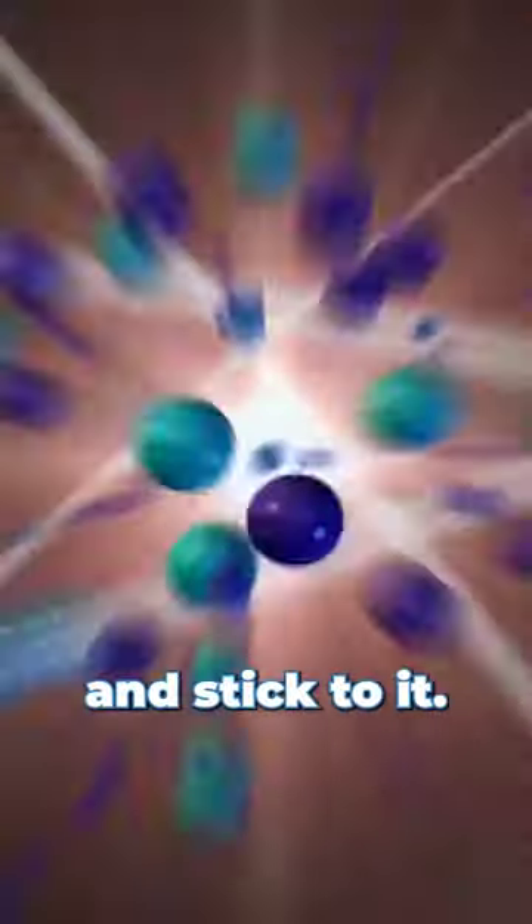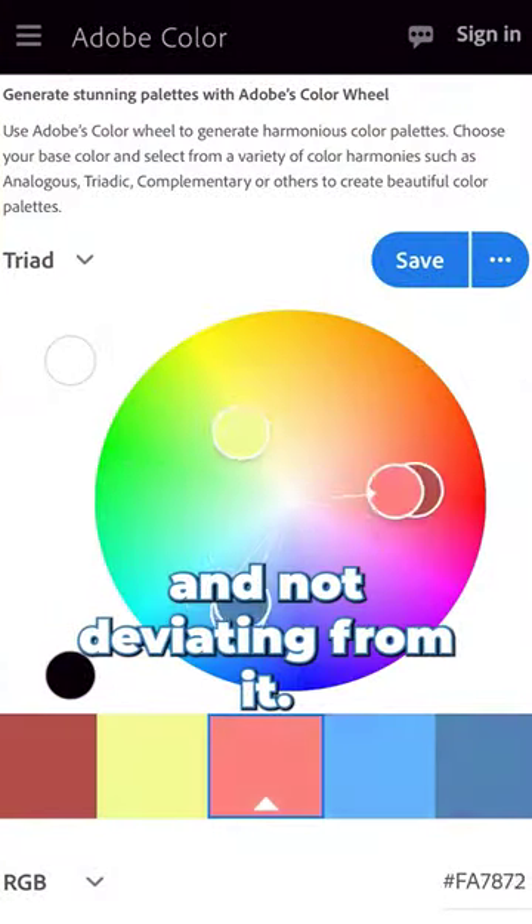Second, get yourself a theme and stick to it. This involves getting a color palette and not deviating from it. A build will quickly look cheap, even if it is cheap, by having a poorly thought out aesthetic.